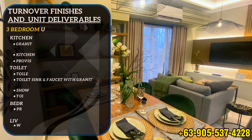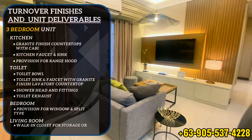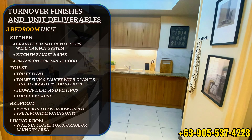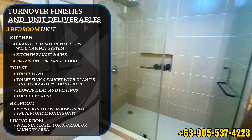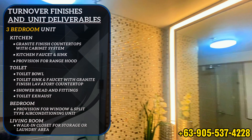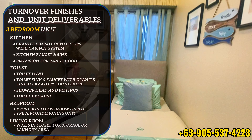Upon turnover of your 3-bedroom unit, unit turnover finishes and deliverables include a granite-finish countertop with cabinet system, kitchen faucet and sink, a provision for range hood, toilet bowl, toilet sink and faucet with granite-finish lavatory countertop, showerhead and fittings, toilet exhaust, a provision for window and split-type air conditioning unit, and a walk-in closet for storage or laundry area.